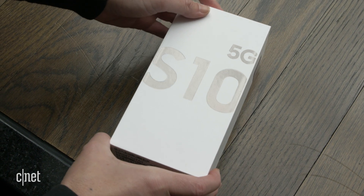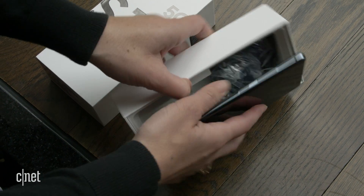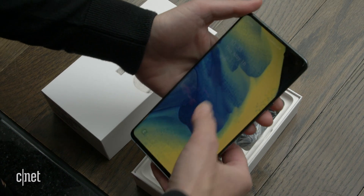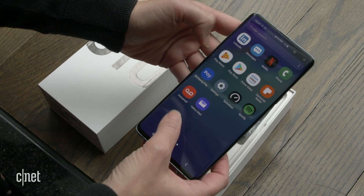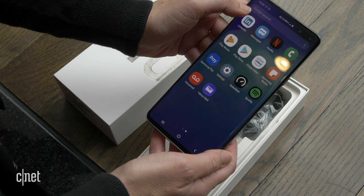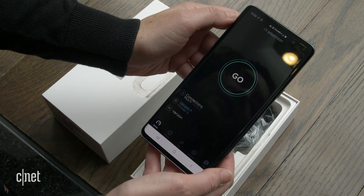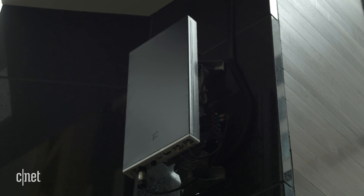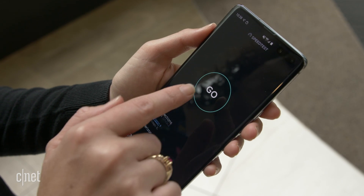This is the Galaxy S10 5G testing phone that Samsung has brought us to try out. They've set up the device already, so it has some accounts on it, including speedtest.net, also a Google account, a Netflix account, and a Prime Video account. So we'll definitely see what happens when we download some videos. But first, speeds. Our first speed test is going to be inside the Verizon store because there's a node right over there. Rule of thumb is to be within 100 to 300 feet, but let's see how fast we can get.